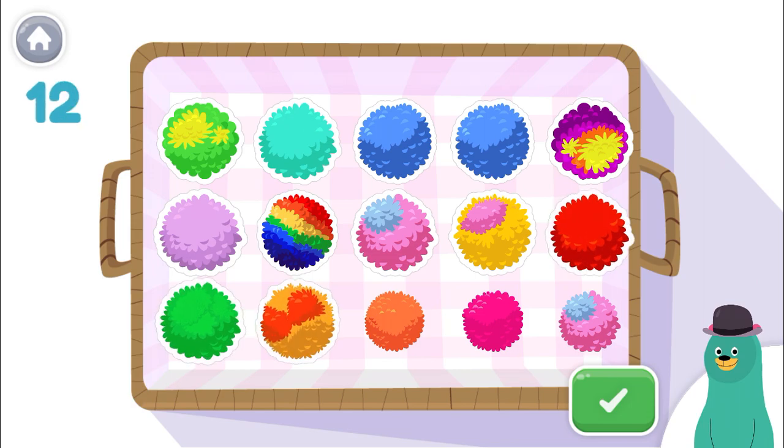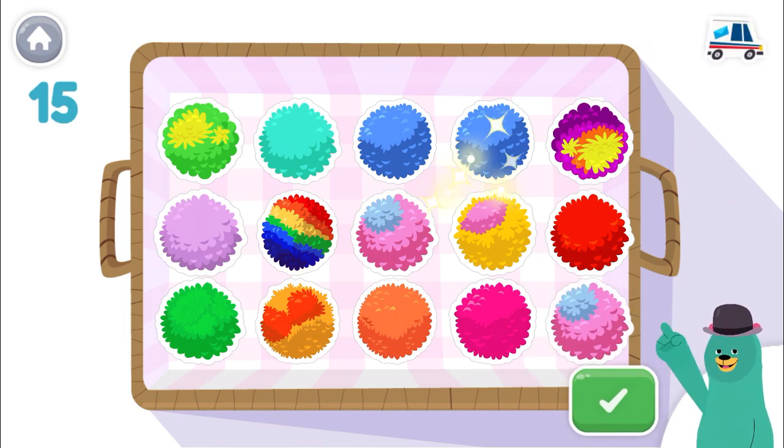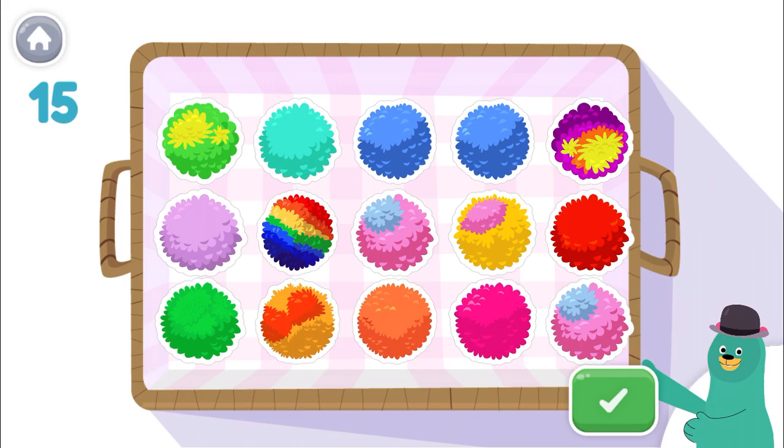11, 12, 13, 14, 15. Great! There are 15 in the basket.